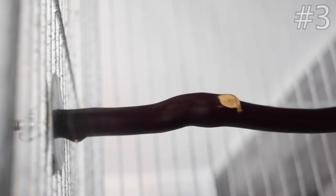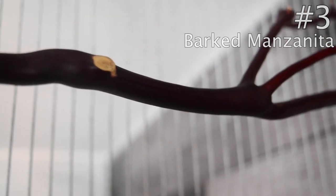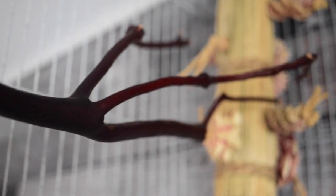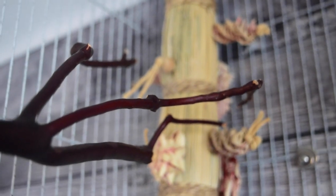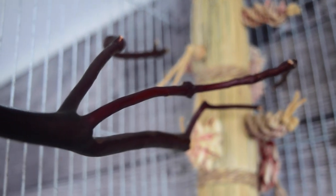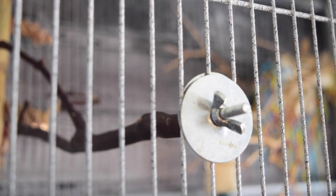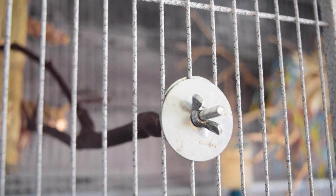Number three is a plain barked manzanita perch. I love these perches for adding in cages — they're all natural, there's nothing weird added to them, and the birds can chew and shred as much as they want. They've still got the bark on them so the birds can chew that off. The connection point is very standard and strong — it's made of metal with washers and a little butterfly nut that you can easily twist on and adjust.